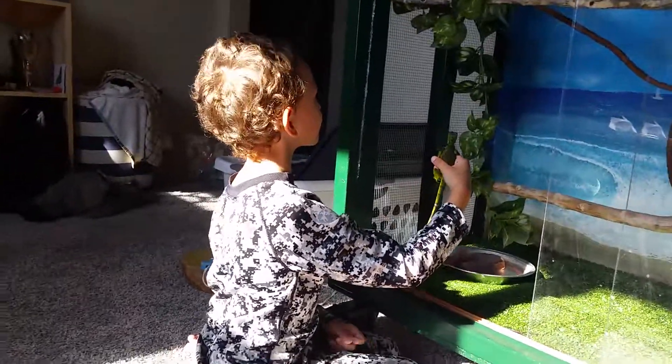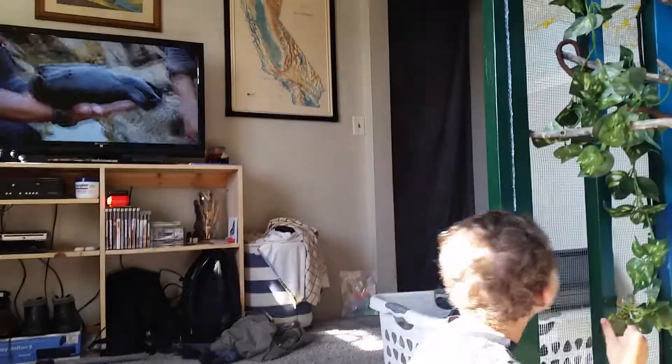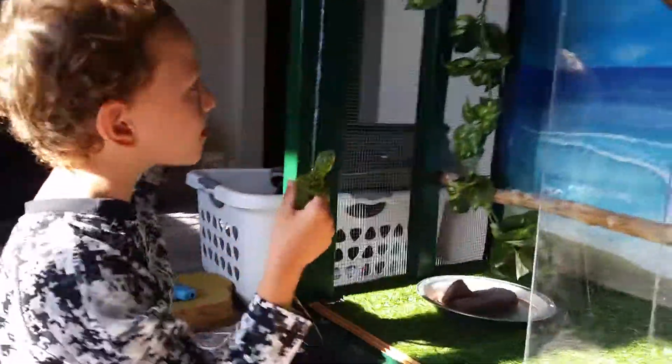We have certainly seen our fair share of creepy looking creatures. We could never forget the black sea slug. Oh my gosh, is it slimy! There's no question about it. That slug was an amazing creature, and we were lucky to find it.